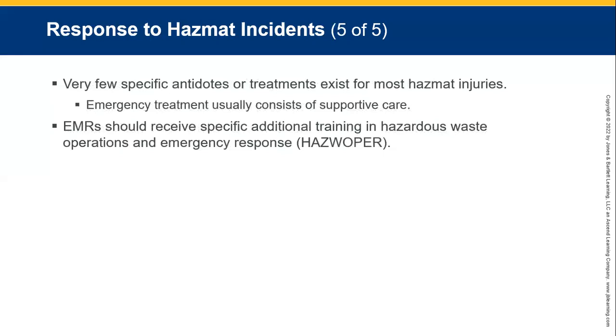Emergency treatment usually consists of supportive care. Should you receive specific additional training for hazardous waste operations and medical response? That's HAZWOPER — H-A-Z-W-O-P-E-R.